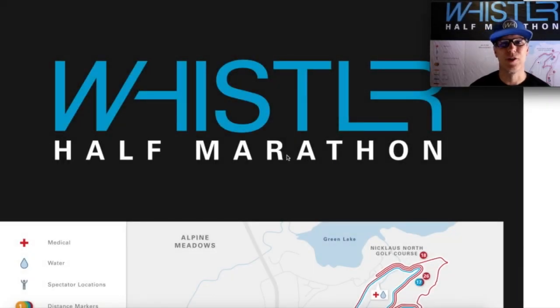Hi there, it's Dave Clark, Race Director for the Whistler Half Marathon, here to give you a quick orientation of the half marathon course up here in Whistler, British Columbia. We look forward to seeing you here in June.